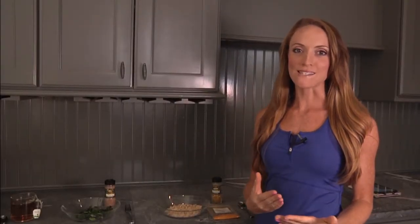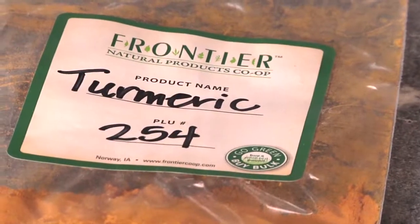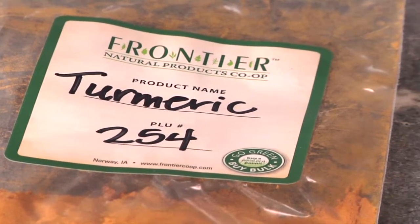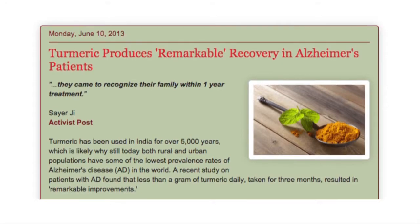The first amazing spice that helps rev up your metabolism is turmeric. This Indian spice is absolutely phenomenal for your metabolism. Not only that, but recent studies have shown a strong link between turmeric and the prevention of Alzheimer's. So this is a great spice to start adding to your diet.